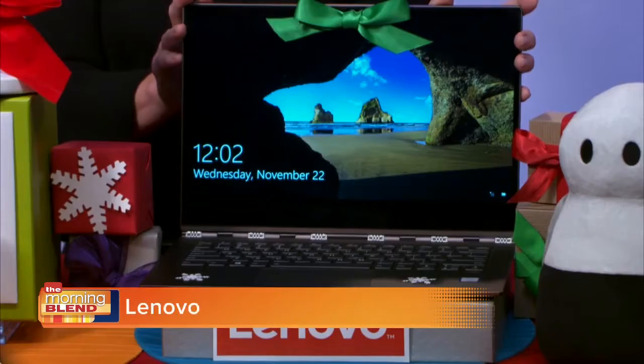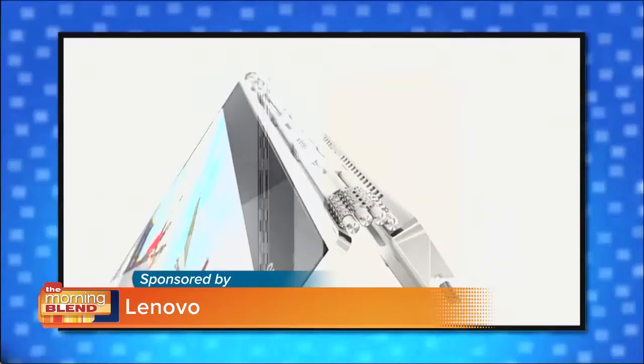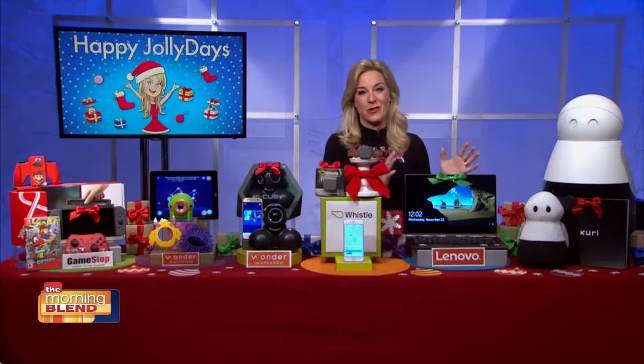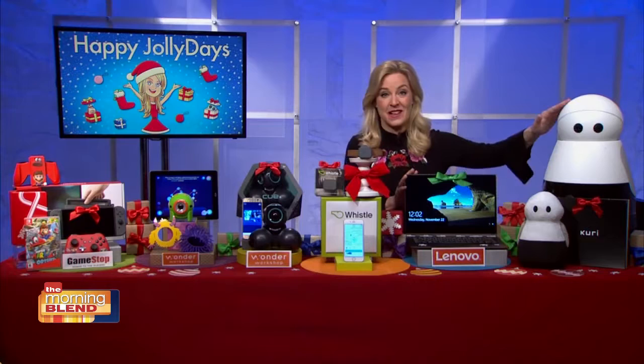Next up, the Lenovo Yoga 920. It's a two-in-one, do-everything device with that awesome 360-degree hinge. Makes it a tablet when you want it and a laptop when you need it. Plus, it has a sleek metallic body, vibrant screen, weighs just three pounds, sports that lightning-fast 8th-generation Intel Core processor, and epic all-day battery life. Makes it perfect for work and play — smart, portable, powerful, and stunning.